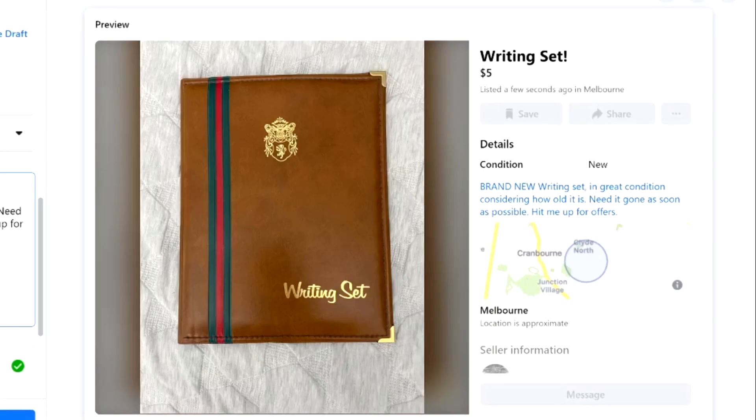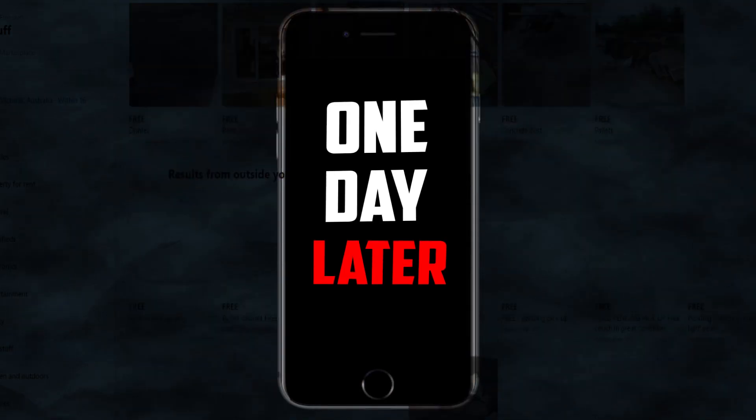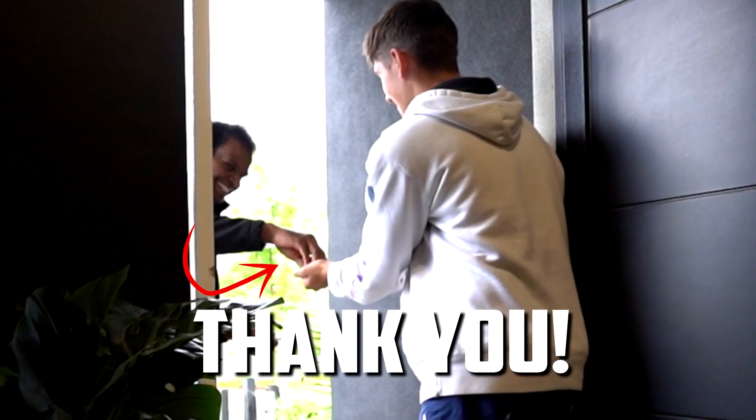I also listed all the ordinary items I had here as well. And to your surprise, a lot of things sold in one day. I have so much respect for Indul Neal because he wanted these grass trimmer blades. As soon as I saw Indul Neal at my door, I was super excited. Are you the grass trimmer blades dude? Thank you for that.